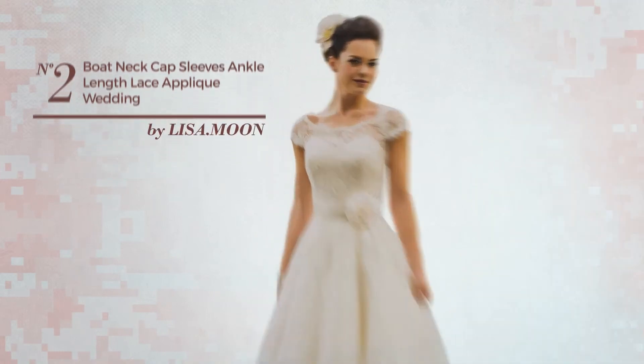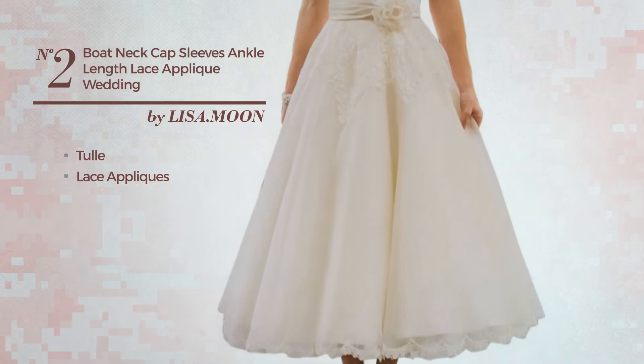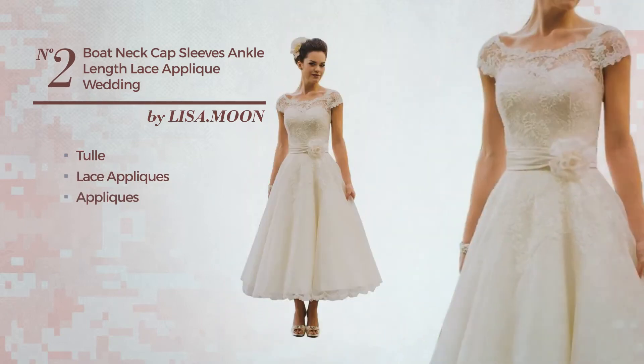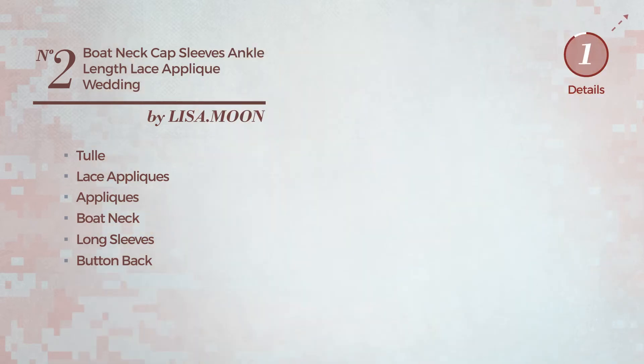Number 2. An All Wedding Ankle Length A-Line Dress. Made of tulle, styled with lace appliques and accentuated with appliques, this dress includes a boat neck, long sleeves, button back, empire waistline and built-in bra. Available merely in this color.